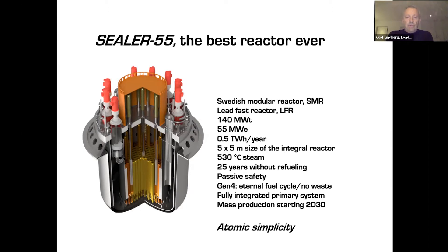We never refuel it in practice — it runs 25 years on one fuel load. It's passively safe, so it doesn't matter what happens; it will never have any security issues. It's a generation four reactor, so we can recycle the fuel forever without any waste. Mass production is starting in 2030. Our product slogan is 'atomic simplicity', because the simple things work better.